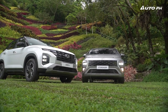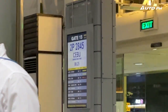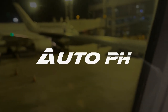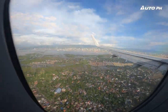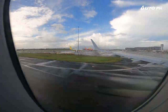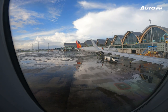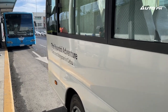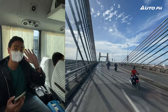Hyundai is back in the Philippines and for today, they're flying us to Cebu to drive the Creta and Stargazer. We started our day with a quick 45-minute flight from Manila to Cebu. Upon arrival, we were welcomed by what could probably be the best airport in the Philippines. We then headed to Hyundai Cebu South's dealership for a briefing before heading out for the drive.